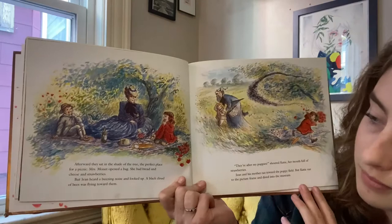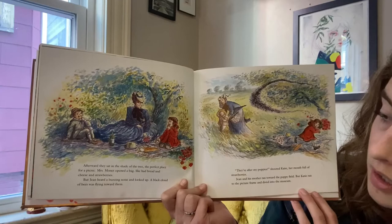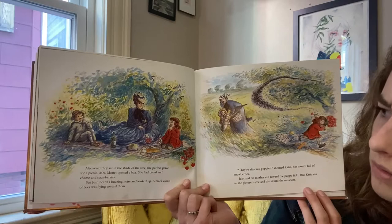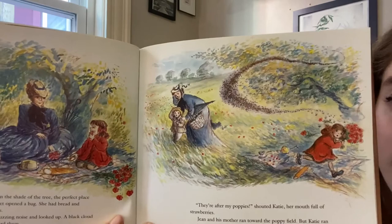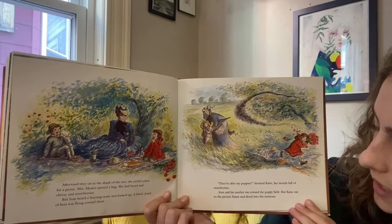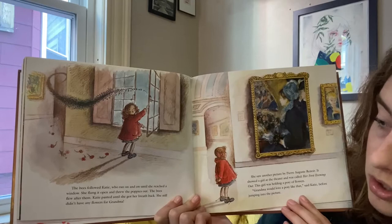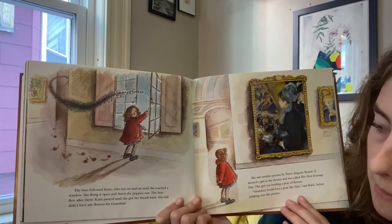Afterward, they sat in the shade of the tree, in a perfect place for a picnic. Mrs. Monet opened a bag. She had bread and cheese and strawberries. What would you bring on your picnic? But Jean heard a buzzing noise and looked around. A black cloud of bees was flying towards them. After my poppies, shouted Katie, her mouth full of strawberries. Jean and his mother ran toward the poppy field, but Katie ran to the picture frame and dived into the museum. The bees followed Katie, who ran on and on until she reached the window. She flung it open and threw the poppies out. The bees flew after them.